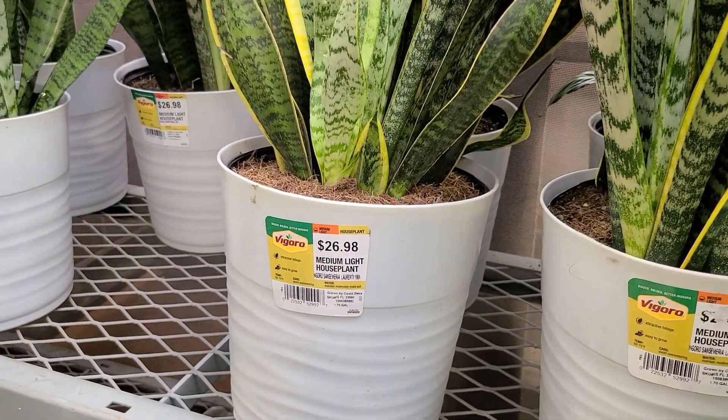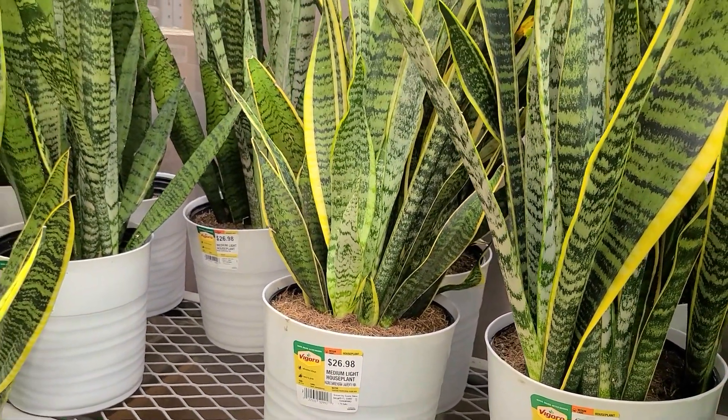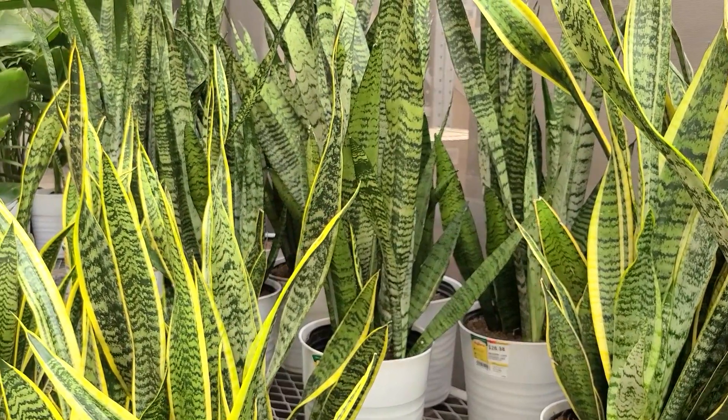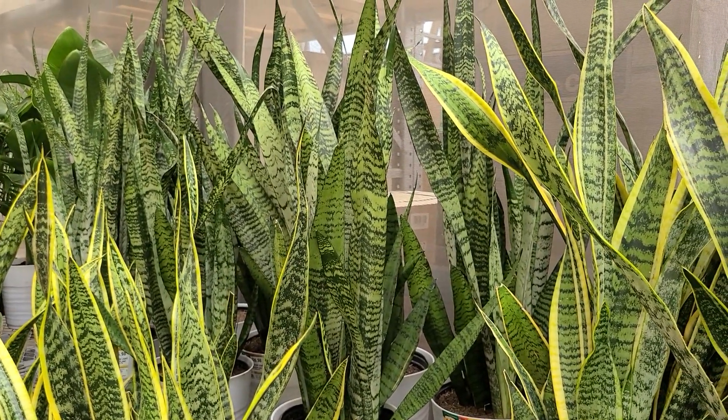These here are in a large container, looking to be maybe a ten inch. The good thing is you can just take them and plop them right into an eleven or twelve inch decorative pot at home and you have an instant full-grown plant for $26.98.